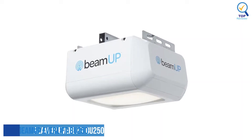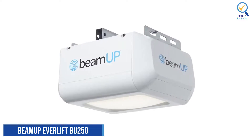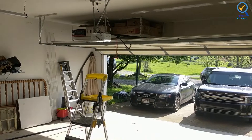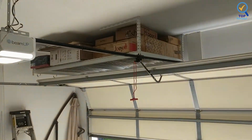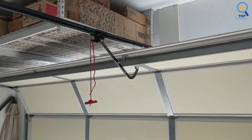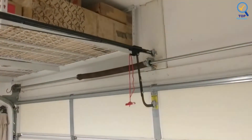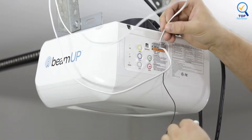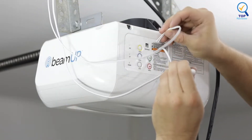3. beamUP Everlift BU150 Sectional Garage Door Opener. The beamUP Everlift Sectional Garage Door Opener features a durable, high-grade reinforced steel chain drive for long-lasting, reliable performance day-in and day-out. It has a built-in battery backup that keeps your garage operational in case of a power outage.